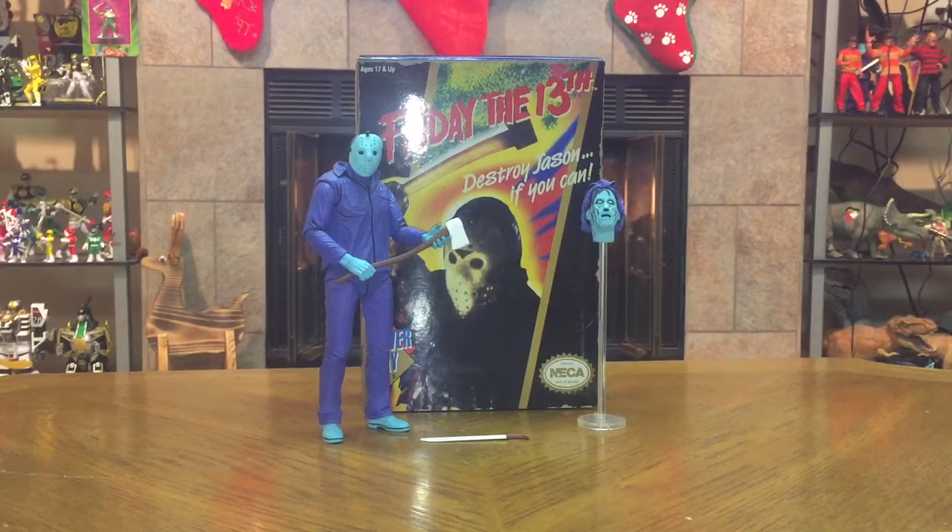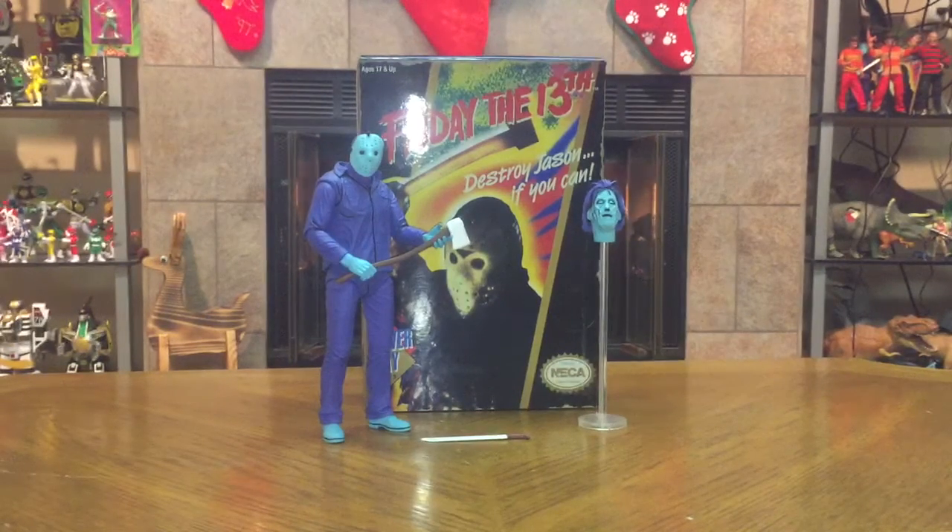Hey everyone, what's going on — the Tour Reviewer 1984, back this evening for another review. Today's review is going to be over the NECA Friday the 13th video game appearance Jason. This just came out from NECA — it plays the Friday the 13th video game theme music when you open the package. He comes with three accessories: his axe, his machete, and Pamela Voorhees' floating head as seen in the video game.